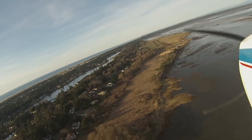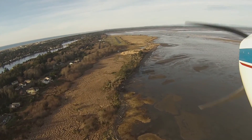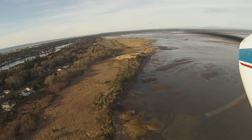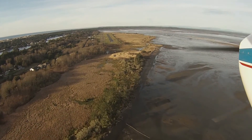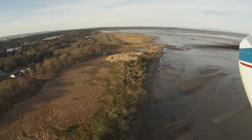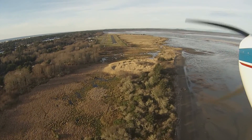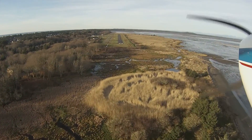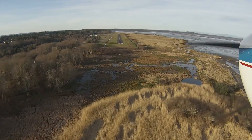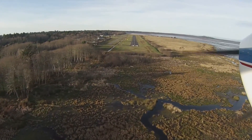Coming into Ocean Shores, I had a 90-degree crosswind. I don't do a lot of crosswind landings, so that's kind of unusual. It wasn't too strong — about 8 knots according to the reporting point at Hoquiam. I thought maybe it would be more down the runway at Ocean Shores, but nope. After landing I could kind of tell on finals it was kind of crabbed weird, and then I looked at the windsock and it was just right perpendicular to the runway.